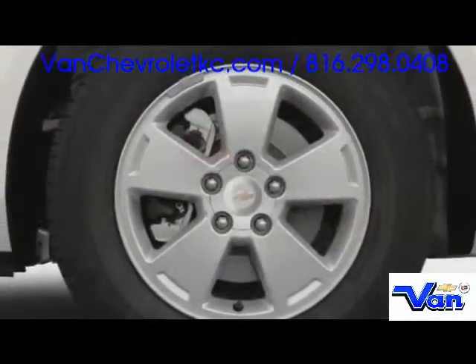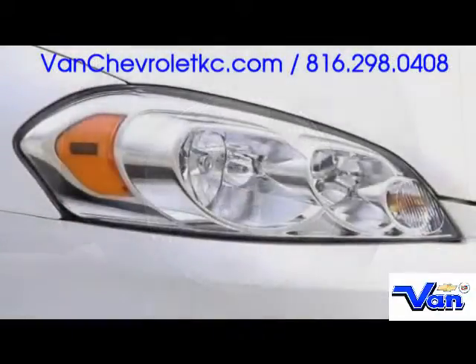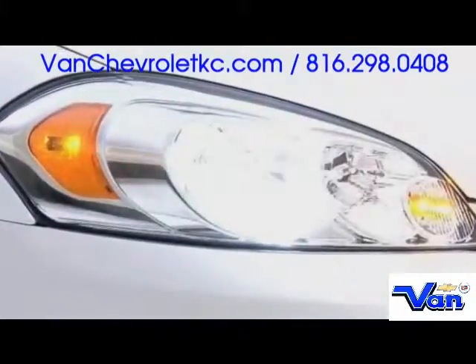Alloy wheels up to 18 inches may be finished in chrome, setting the Impala apart from the masses. Up front, automatic halogen headlights operate with available fog lamps, illuminating the roadway.